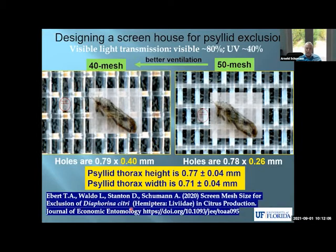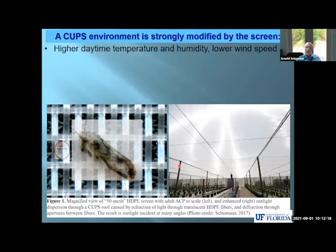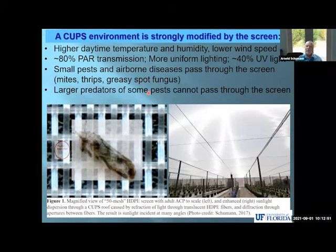So there was a publication, as I'm pointing to here in a journal, looking at details and experiments, finding the proper mesh size. Looking at the lighting environment in more detail — it also impacts other aspects of the growing environment, namely the higher daytime temperature and the lower wind speed. At night, the temperatures are generally lower in the CUPS than on the outside. As I mentioned, 80% transmission of visible light, 40% UV. These conditions allow small pests and airborne diseases to pass through the screen, such as mites, thrips, greasy spot fungus — so all the spores tend to get through. Also some weed seeds, I suspect. Larger predators of some pests, which could be beneficial, unfortunately are excluded — they cannot pass through the screen.